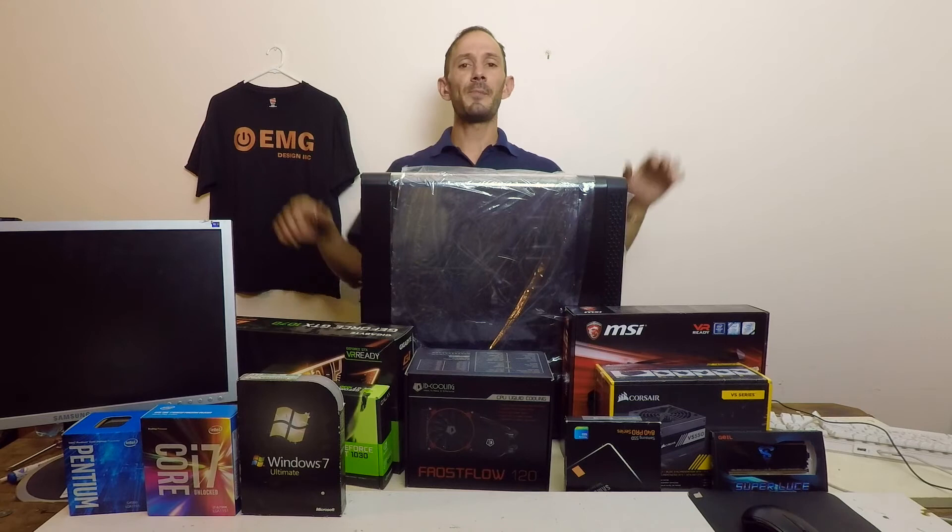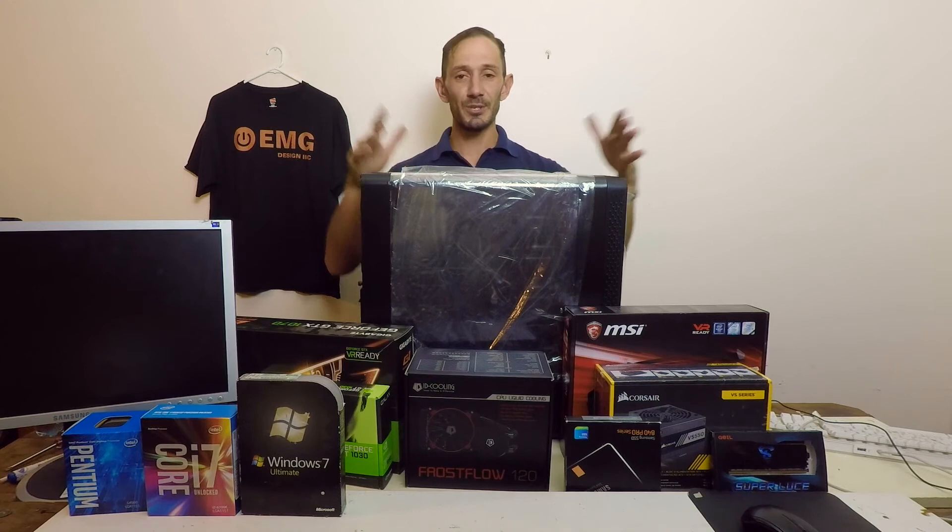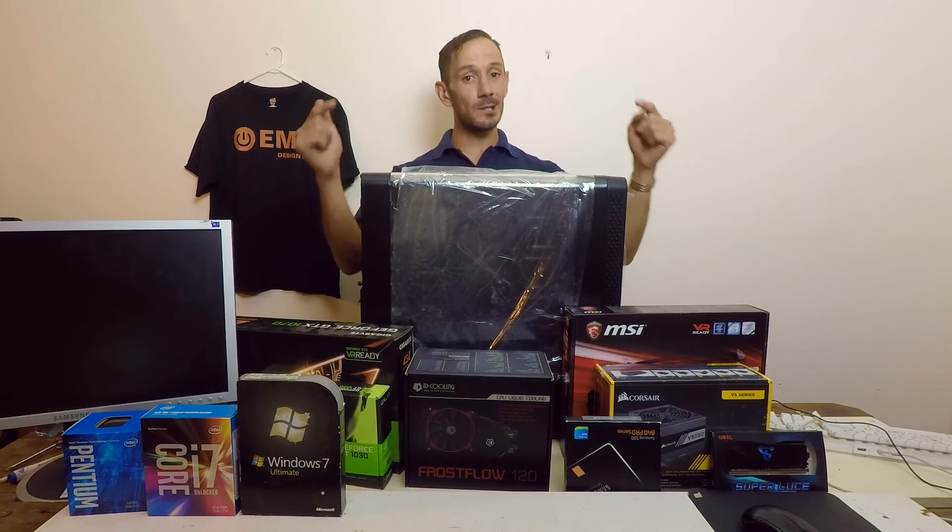In the next video, we'll be putting all these components into this case for the RF Land 60 build, which is coming soon. Once again, thank you all for watching. If you like this video, don't forget to click like and subscribe. I'm Paulie, and we'll see you next time.